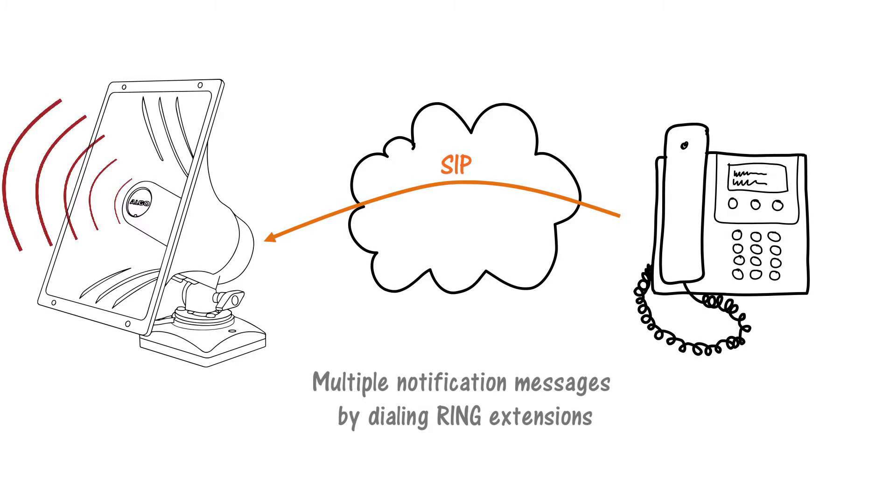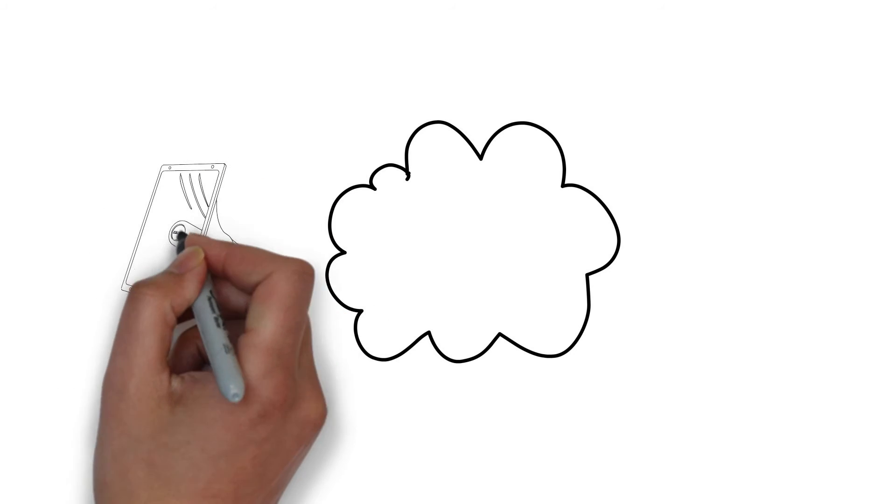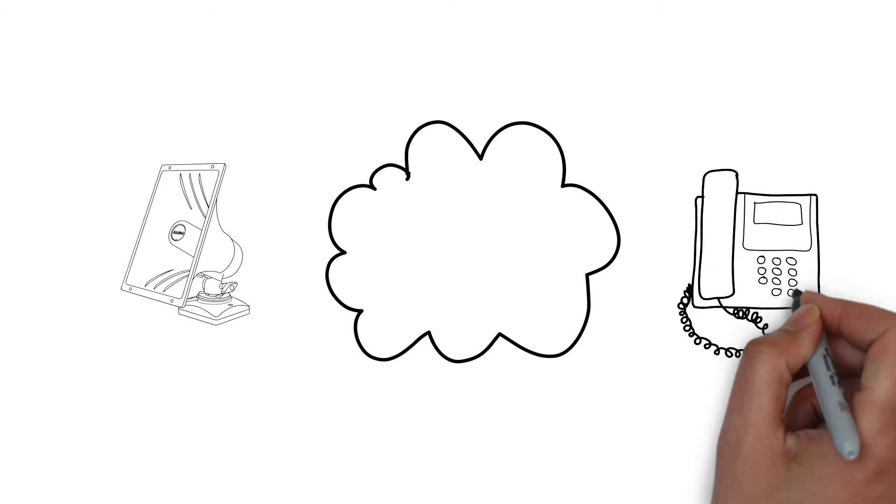Such alerting can be continuous for the duration of the event, with extensions designated as ring to activate and ring to cancel. Often, more than one 8186 horn speaker will be required to cover a building or campus. To support this, all ALGO endpoints, including the 8186, can generate and receive a multicast.